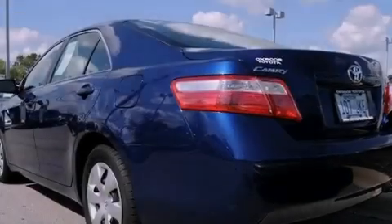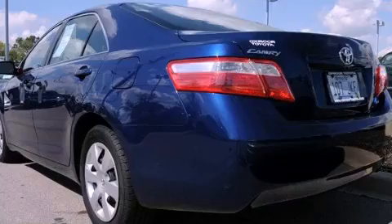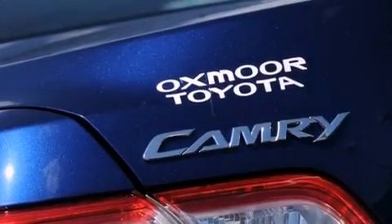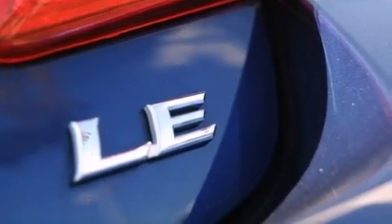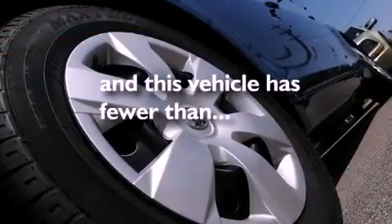Its top features include cruise control, a rear window defroster, a CD player, a security system, a low tire pressure indicator, an anti-lock braking system, rear curtain airbags, latch-ready child seat anchors, and this vehicle has less than 45,000 miles.